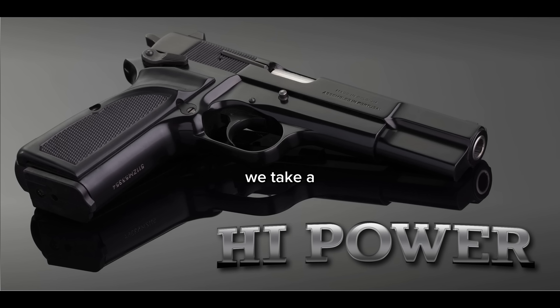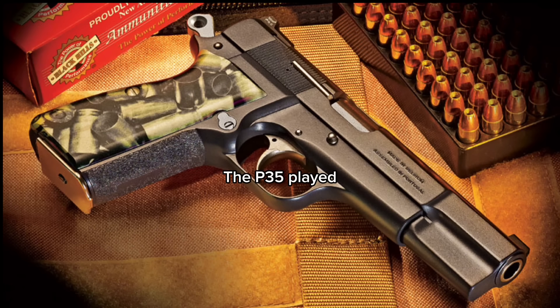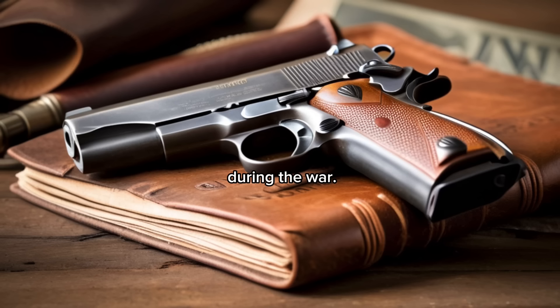In this video, we take a look at one of John Browning's lesser known contributions to World War II: the P-35 pistol. While the 1911 is often credited as his most iconic design, the P-35 played a crucial role as a sidearm for Allied forces during the war. Join us as we explore the history, features, and impact of this forgotten sidearm.